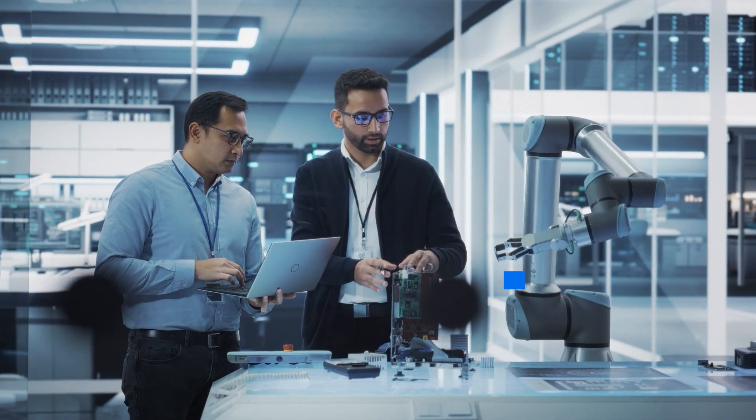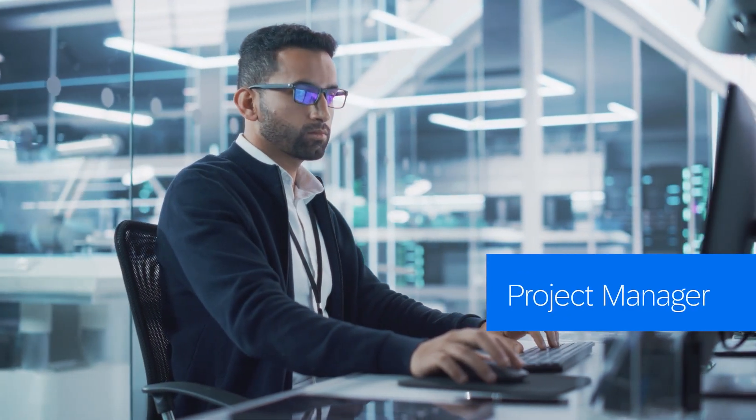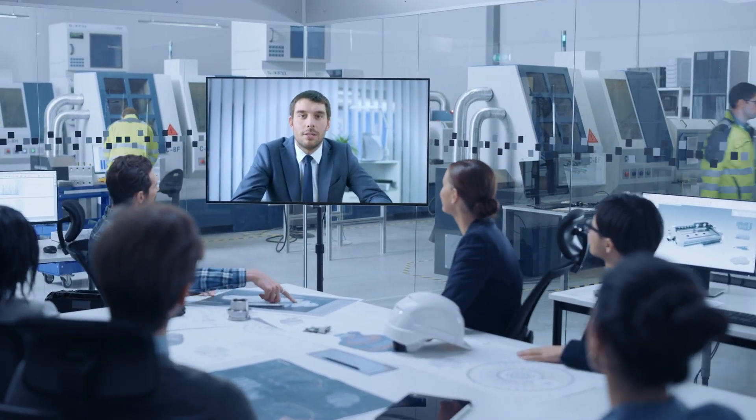Let's dive into a real-life example. Meet Oscar, a diligent project manager responsible for delivering a new processing line for a valued customer. With every project, Oscar knows the importance of collaborating closely with external partners.